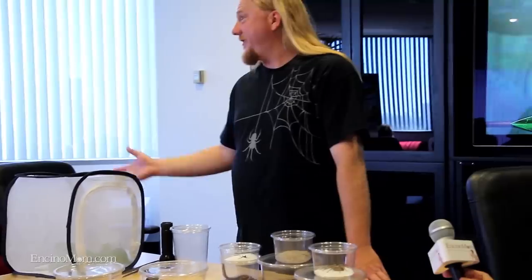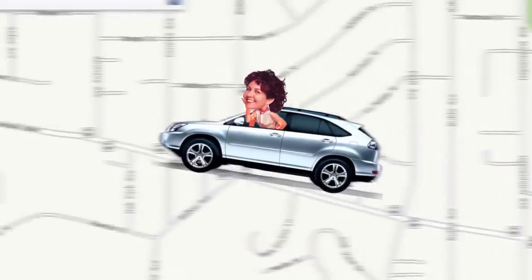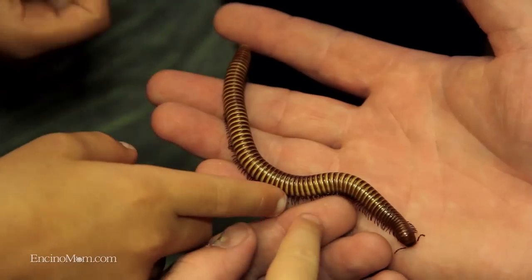I'm here today with Ken the Bug Guy. I'm Lisa Keating with Encino Mom TV, and in this episode of California Living, we are celebrating the Blu-ray and DVD release of the animated feature Epic. We're here at Fox in Century City, California, and we are going to meet Ken the Bug Guy, who is going to inform us about some of these creepy crawly creatures featured in this animated film. Join us, won't you?